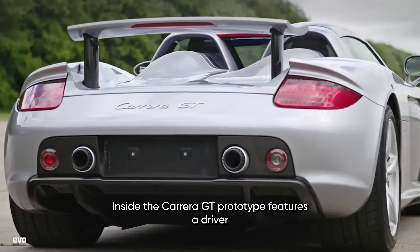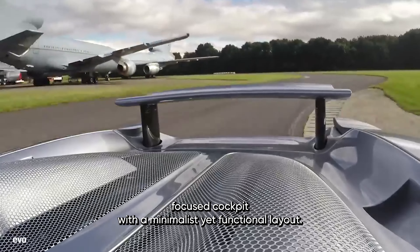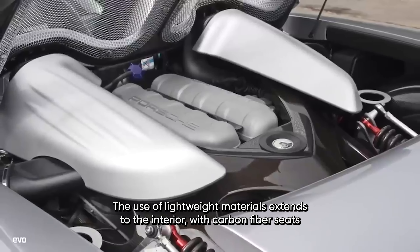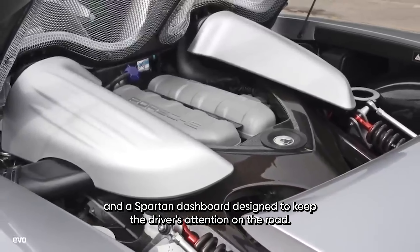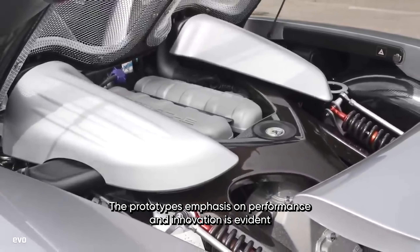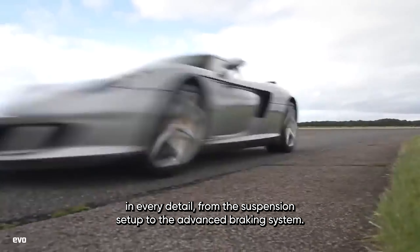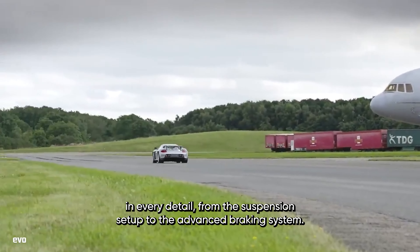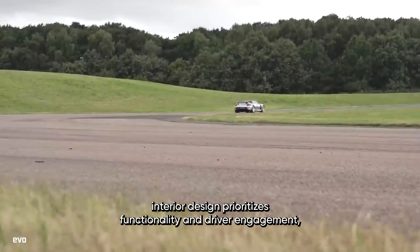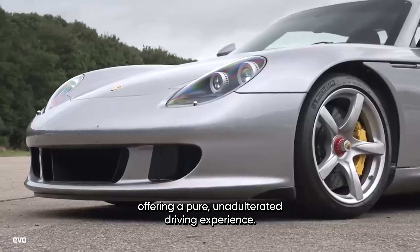Inside, the Carrera GT Prototype features a driver-focused cockpit with a minimalist yet functional layout. The use of lightweight materials extends to the interior, with carbon fiber seats and a spartan dashboard designed to keep the driver's attention on the road. The prototype's emphasis on performance and innovation is evident in every detail, from the suspension setup to the advanced braking system. The car's interior design prioritizes functionality and driver engagement, offering a pure, unadulterated driving experience.